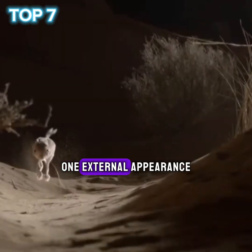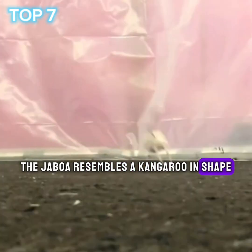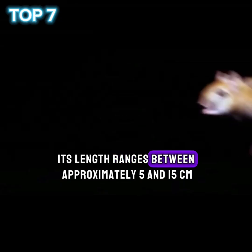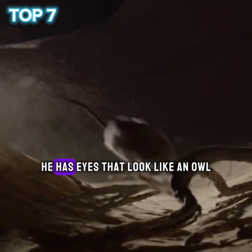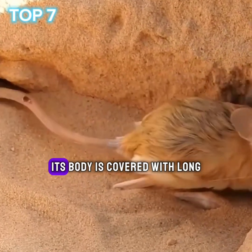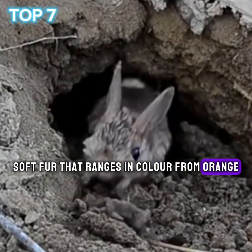1. External appearance. The jaboa resembles a kangaroo in shape, as it has long hind legs. Its length ranges between approximately 5 and 15 centimeters, which varies depending on its type. It has eyes that look like an owl and ears that look like a squirrel. Its body is covered with long, soft fur that ranges in color from orange to dark yellow.